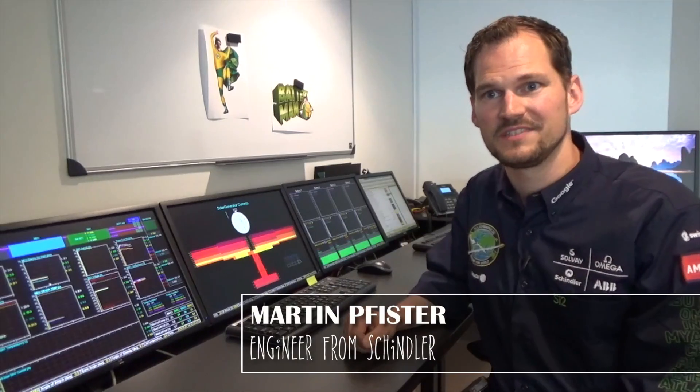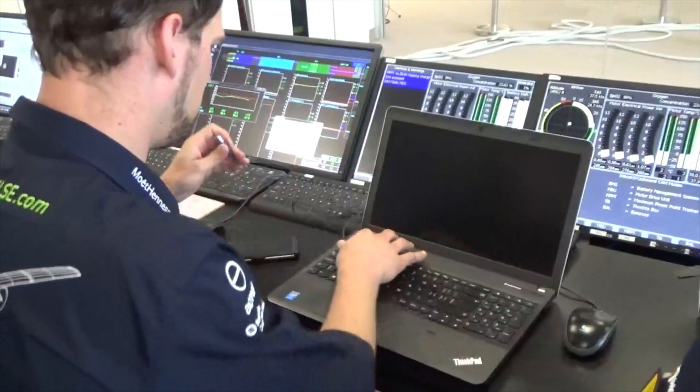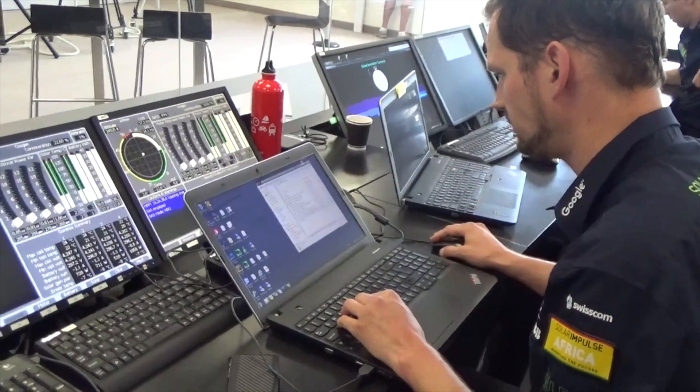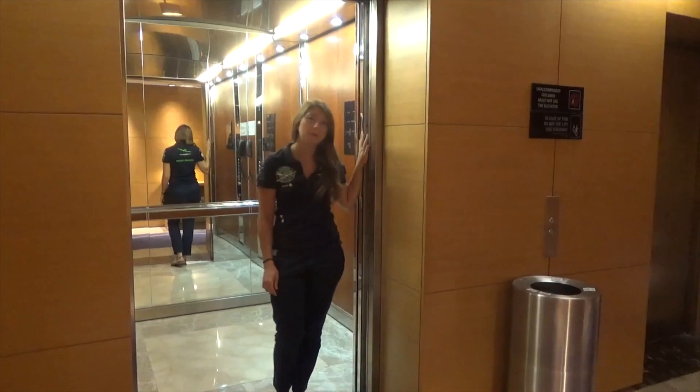I heard there is a Schindler engineer at the Mission Control Centre. My name is Martin Pfister, I'm 35 years old and I've been with Solar Impulse for three and a half years. I'm one of the engineers from Schindler working with the Solar Impulse project.